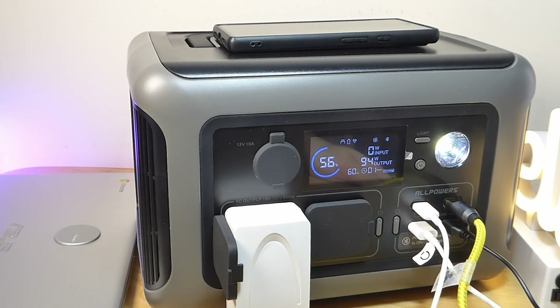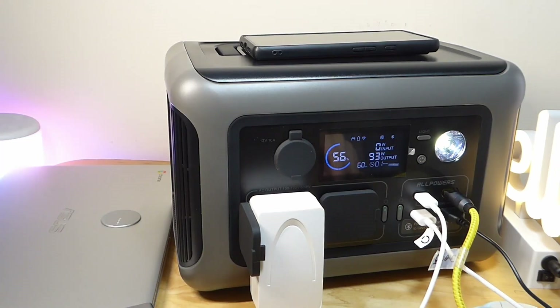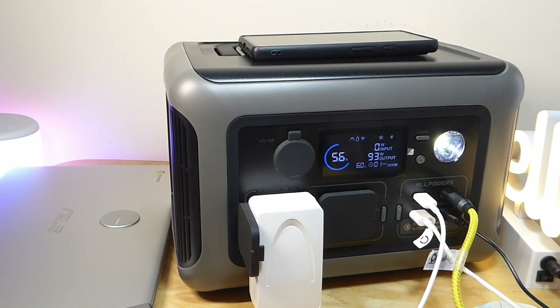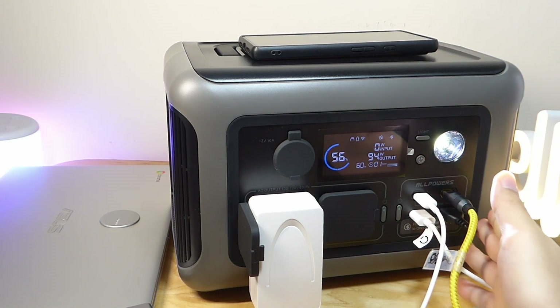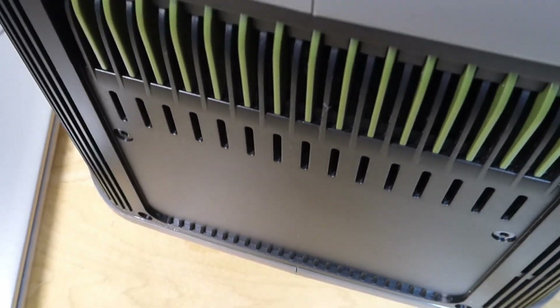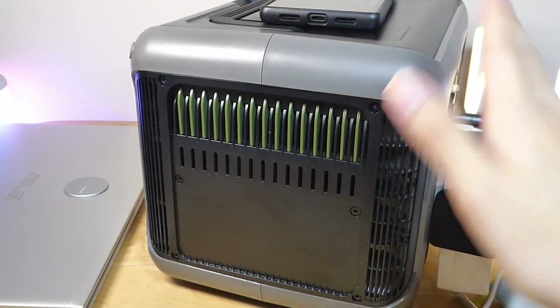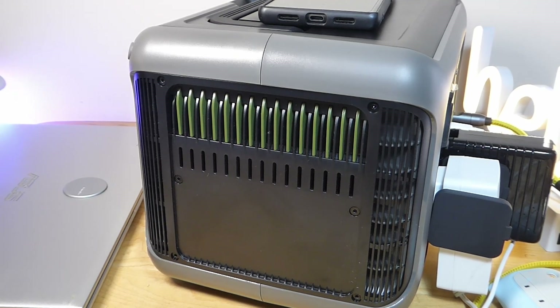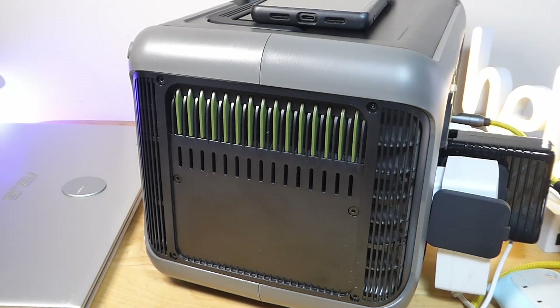It's a pretty good backup power source if you're in a pinch or off the grid in an RV. In this current state, the R600 can last roughly one hour because we're powering so many devices at once. Plus, now we can hear the fans kick into life, providing airflow to keep the power station cool. Overall though, it's not too loud, nor is it going to be that distracting even if you're using it indoors — there's a gentle white noise, even more quiet than a refrigerator compressor.